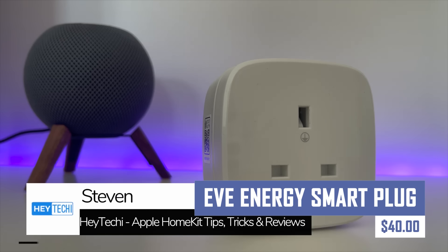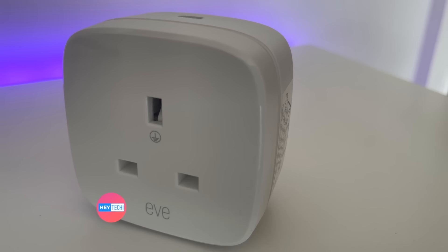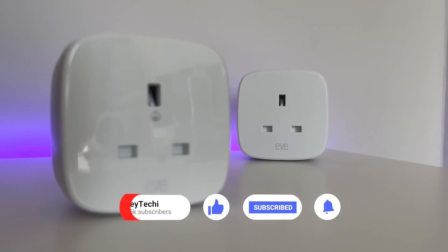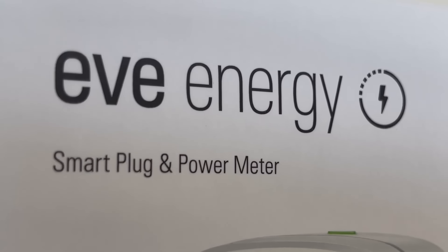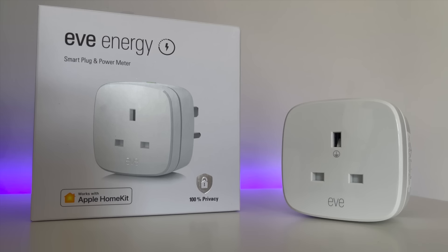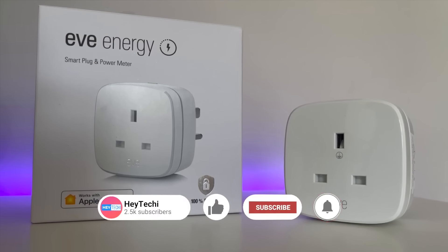This is a device that integrates with Apple's HomeKit ecosystem, allowing users to remotely control appliances and electronics using their iPhone, iPad, or Siri voice commands. The device offers remote control, scheduling, monitoring, and overload protection, and can be easily set up using the Eve app on your iPhone or iPad. Its compact design takes up minimal space and allows for multiple devices to control various appliances and electronics in your home.